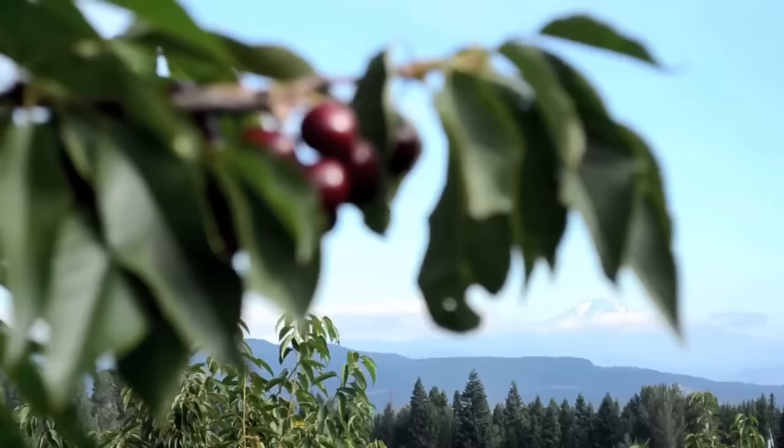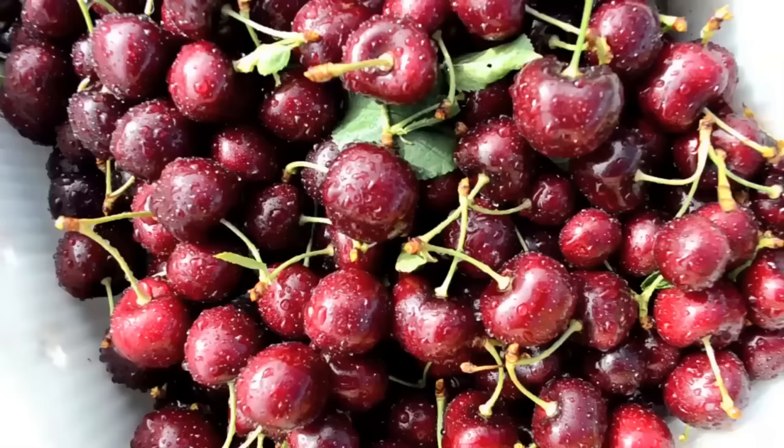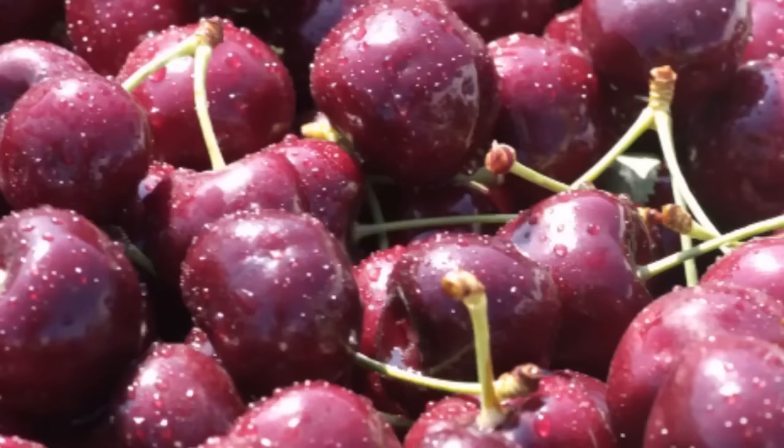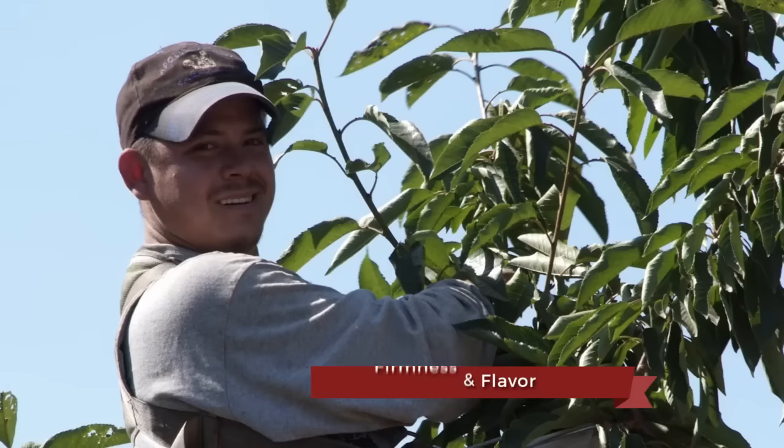Our Bings, Rainiers, and Lapins are consistently praised as the best tasting cherries on the market. The Lapin cherry, with its ability to withstand our high elevation winters, continues to outperform all others year after year in sugar level, firmness, and flavor.